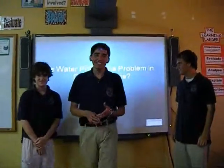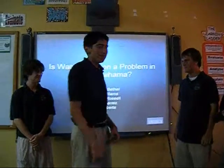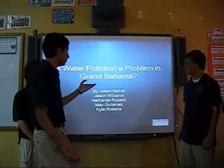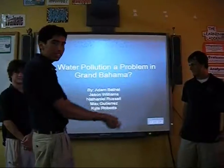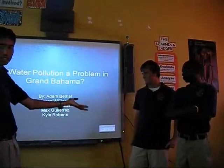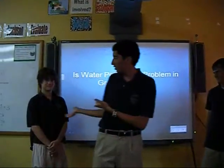Good morning. Today we are going to be talking to you about our coursework, 'Is Water Pollution a Problem in Grand Bahama,' by Adam Bethel, who is not here today, Jason Williams, Nathaniel Russell, Max Gutierrez, and Kyle Roberts.